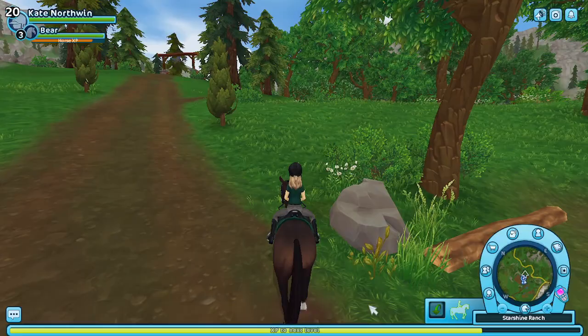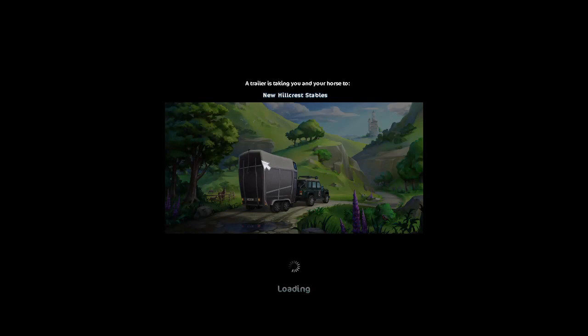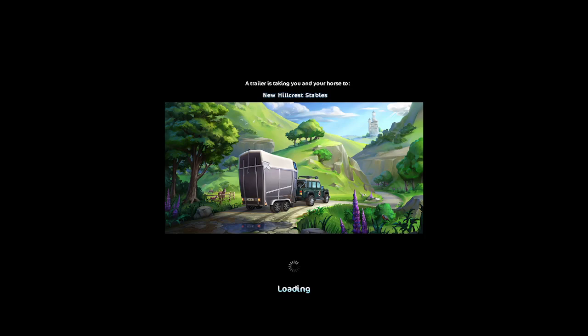Now we're going to head off to New Hillcrest to check out the Icelandics, and we're also going to go ahead and do the story snack while we're there. I'm not going to buy any horses until after that, if I do buy any horses. I don't know if I'm going to get any or not. I have 17,000 Star Coins, so I'm good on star coins.